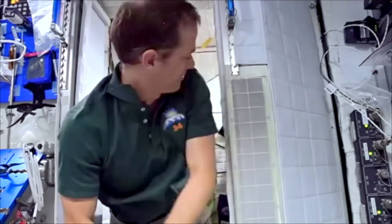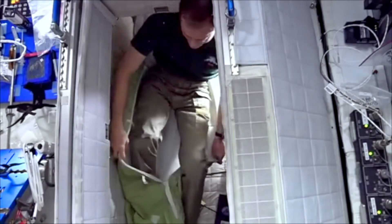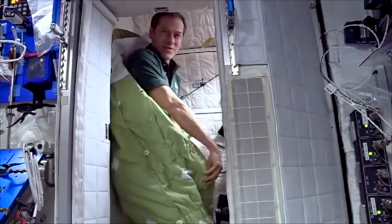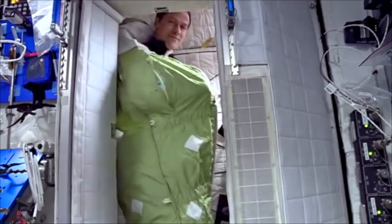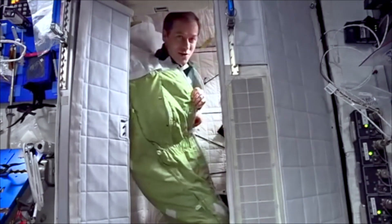A lot of people have asked how astronauts sleep at night. Well, we sleep in sleeping bags — we have our own individual crew quarters. I'm sticking my head out of mine right now. If we're wearing pajamas — I'm wearing regular clothes right now — we put on our pajamas and then we get into our sleeping bags. It's a great sleeping bag!